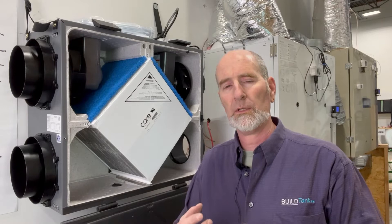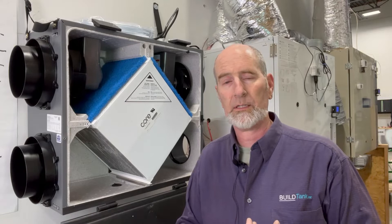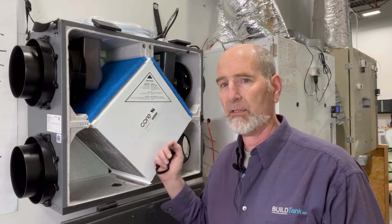So the building code has really adopted the sound building science principle of building your house tight and ventilating it right, and allows you to ventilate in three different ways: a supply ventilation system, an exhaust ventilation system, or a balanced ventilation system. Today I want to focus in on the balanced ventilation system. This is a balanced ventilation system.